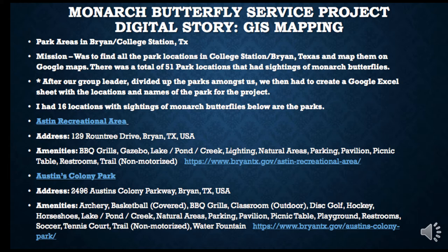I had 16 locations with sightings of Monarch Butterflies. Below are the parks — for example, Austin Recreational Area and Austin's Colony Park — and I've attached the link to each of these parks so you can visit them at your own convenience. One thing to mention is that our group never visited these parks in person. We just did it online through mapping their exact location using Google Maps, which we found more effective than Google Earth during this whole process.